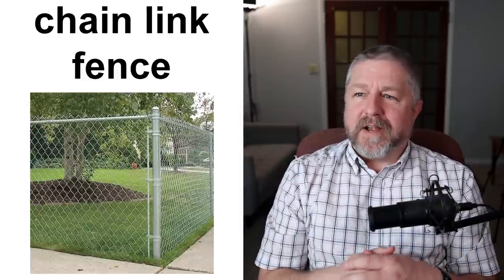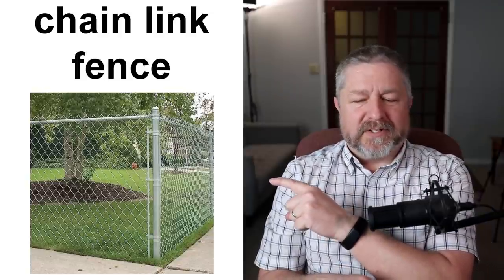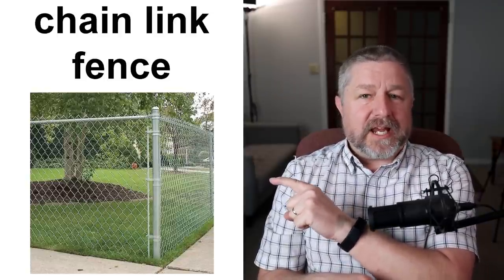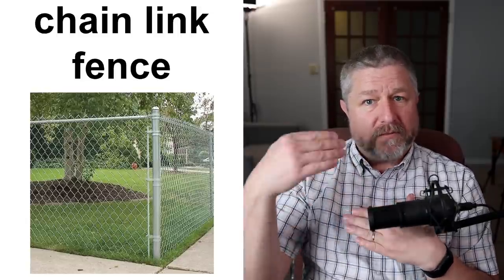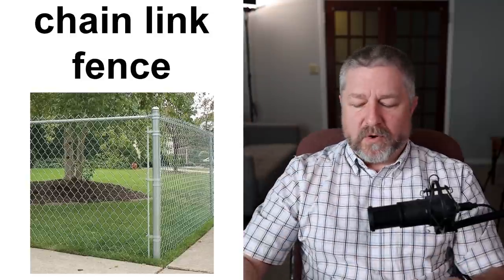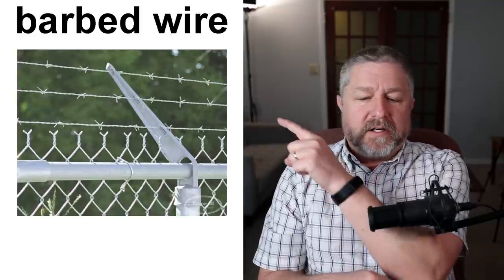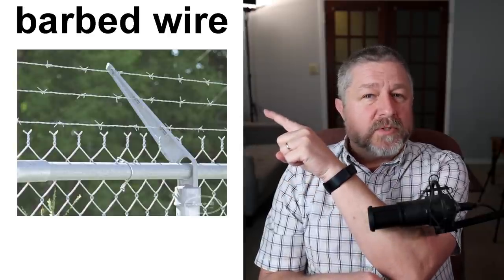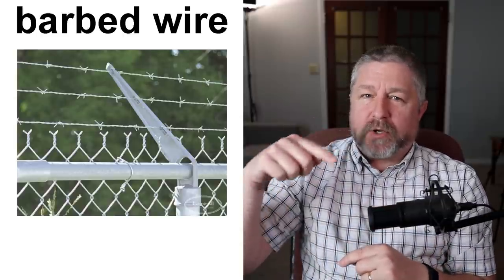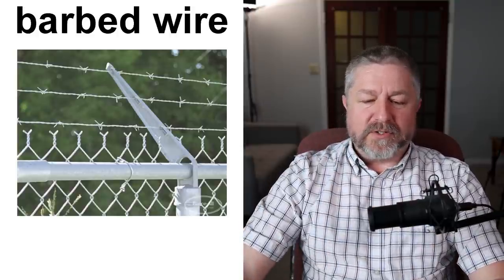The most common kind of fence I've seen in Canada is called a chain link fence. A lot of businesses have chain link fencing around them. This type of fence is made out of steel — usually stainless or galvanized steel. A chain link fence is one you can see through, but it's very difficult to climb over. Often, a chain link fence will have barbed wire along the top. Barbed wire is wire with sharp points — if you tried to climb over, you would hurt yourself because it would poke you.